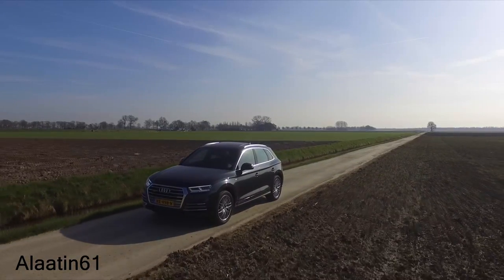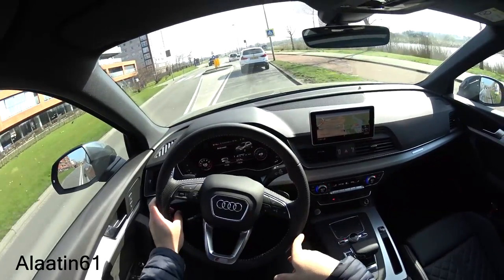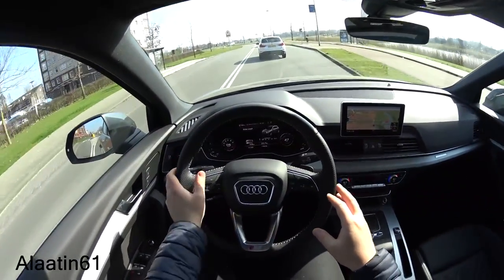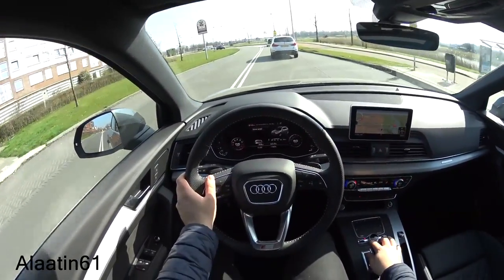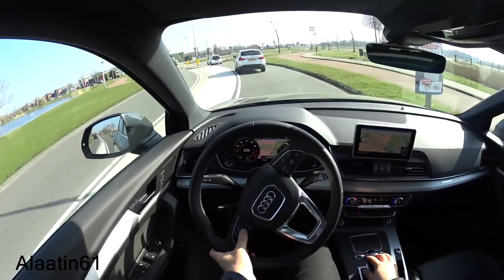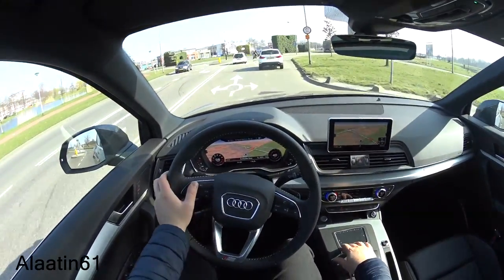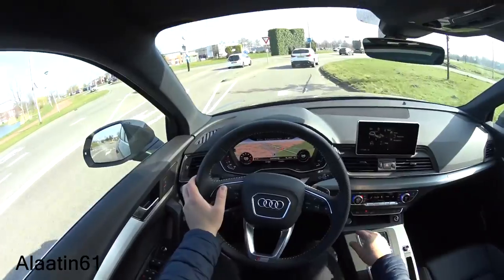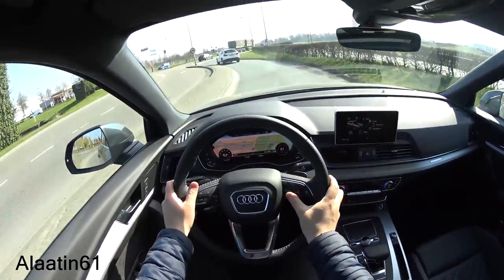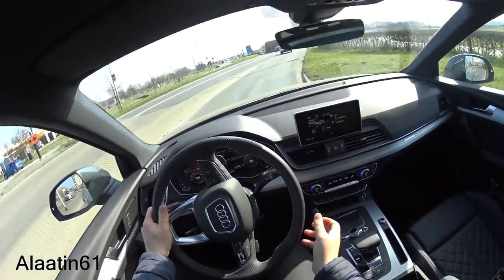What I don't like is that the seats are manually operated — I think they should be electronically operated as standard, not an extra. You have different views here with bigger gauges, but I like driving like this.